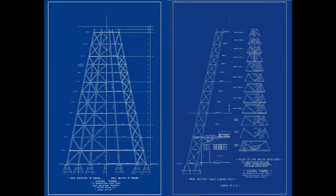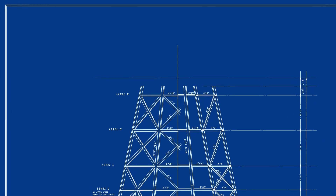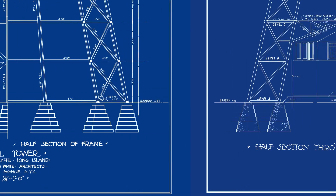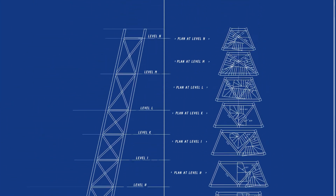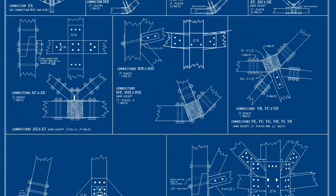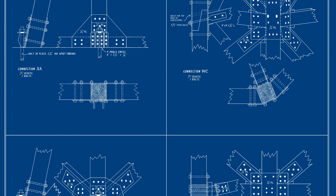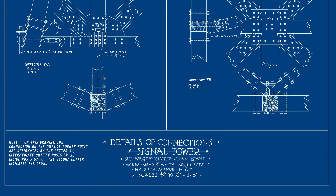Now let's move on to the Frame Blueprints. We have not one but two separate blueprints that meticulously illustrate the tower's sturdy frame. These will provide invaluable insight into the tower's structural integrity and design principles. And last but not least, we have the Wooden Frame Connections Blueprints, which showcases the intricate connections within the tower's frame, allowing you to appreciate the artistry involved in its construction.